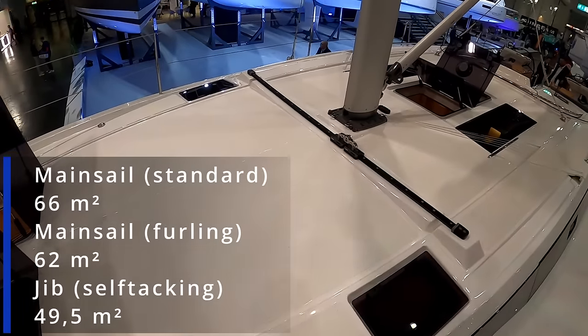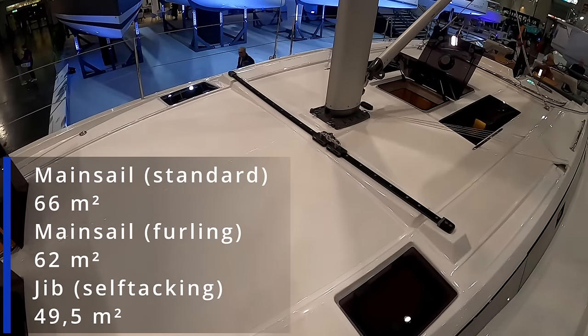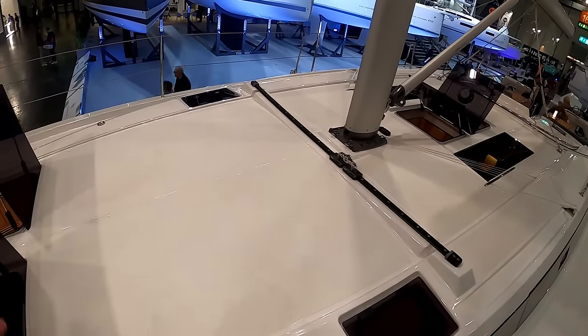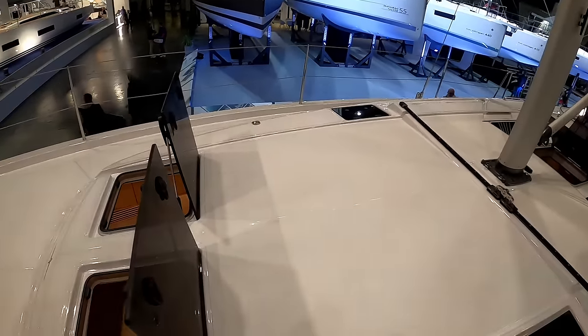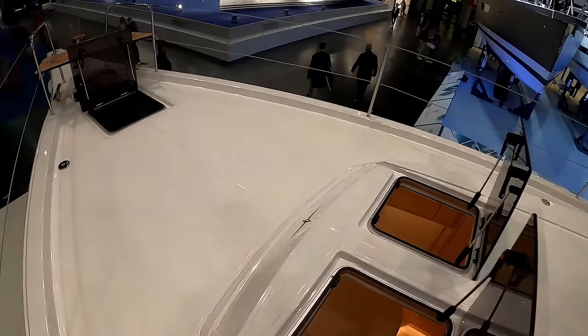There's real estate here for a sun pad, or solar panels if you wish - non-slip solar panels. Or if you're going on a passage, you can carry your tender up on there.